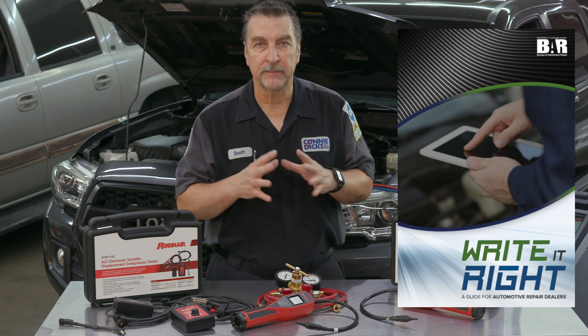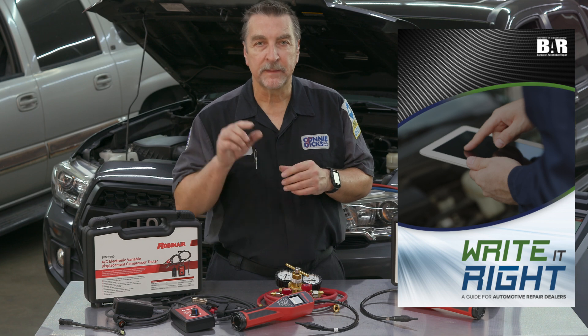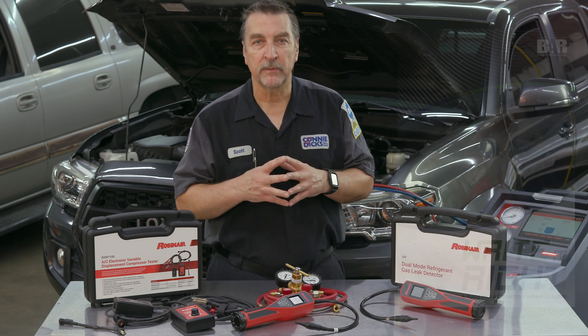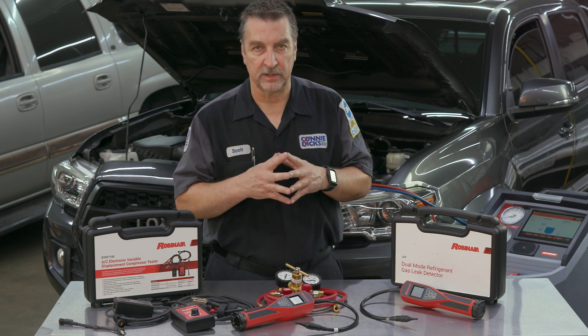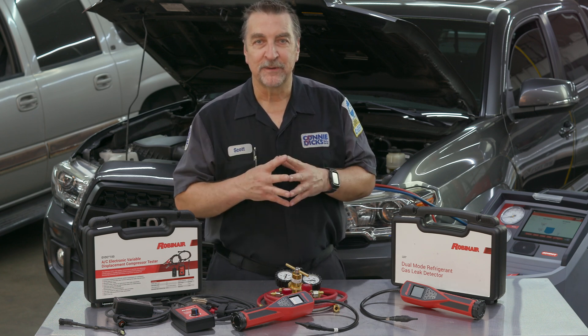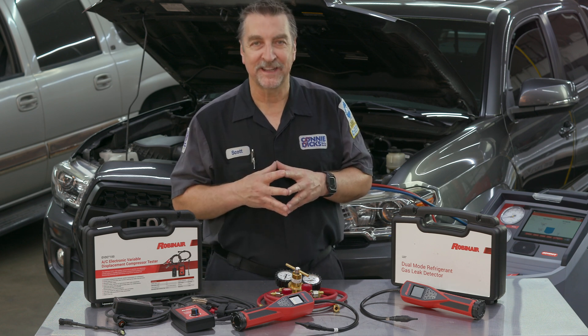In California, AC work orders and invoices must comply with standards outlined by the California Bureau of Automotive Repair handbook titled 'Write It Right' — look for a link to this document in the video description. Following their guidelines will help ensure that you're delivering exceptional service for your clients. If you have any questions or comments, please leave them below. Thanks for watching.